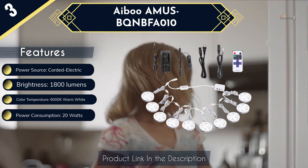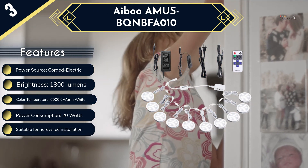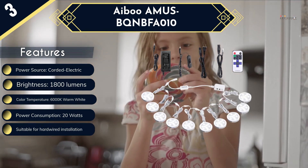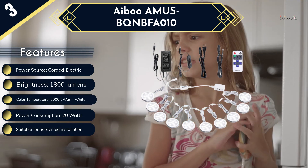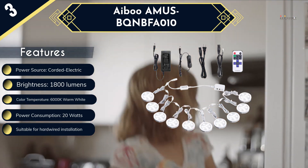Considering the brightness, these lights consume minimal power of 20 watts. Also, you get the interesting feature of blinking lights that create an amazing party vibe in the house. This is certainly one of the best LED lights for under-counter, but the lack of warranty or replacement policy might disappoint some buyers. Again, the link is in the description.